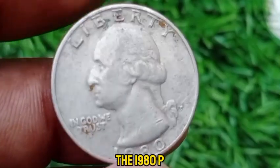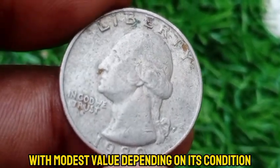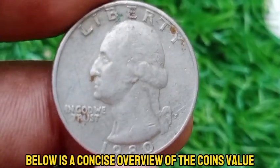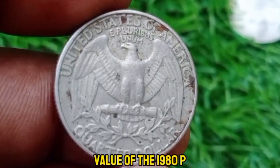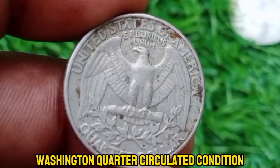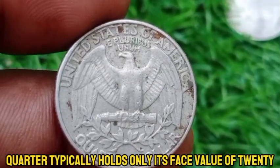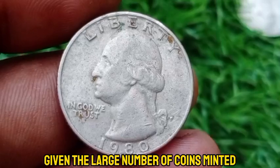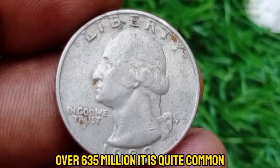The 1980 P Washington quarter is generally a common coin with modest value, depending on its condition and whether it has any notable errors. In circulated condition, the 1980 P quarter typically holds only its face value of $0.25. Given the large number of coins minted — over 635 million — it is quite common.